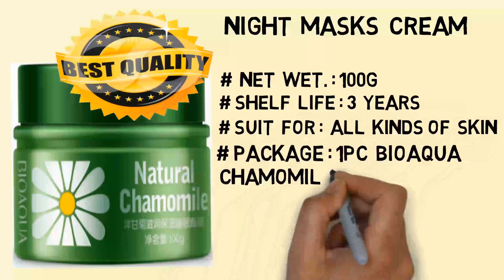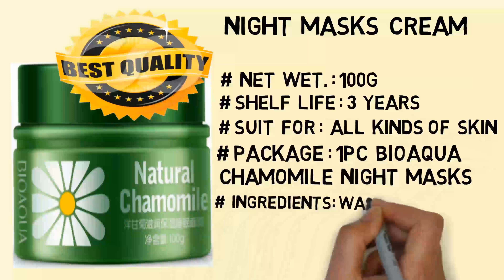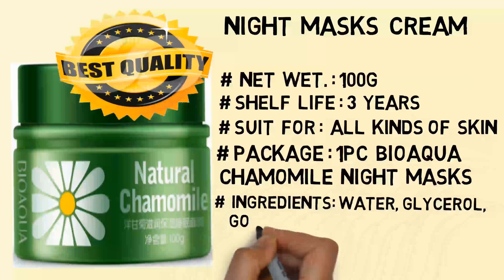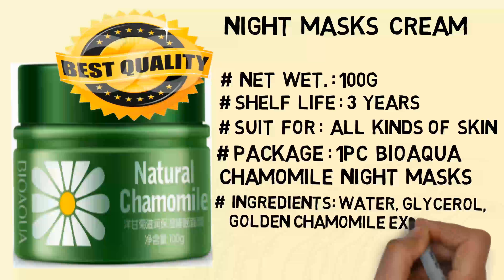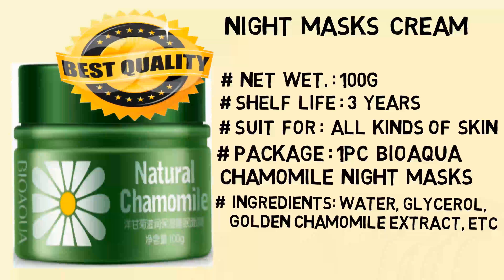Package: 1 PC Bio Equicamonite Mask. Ingredients: Water, Glycerol, Golden Chamomile Extract, North American Witch Hazel Extract, Sodium Acrylate, Propylene Glycol, and EDTA Disodium.